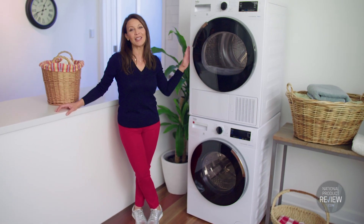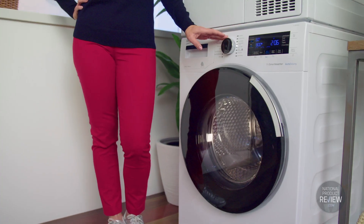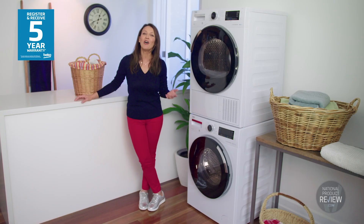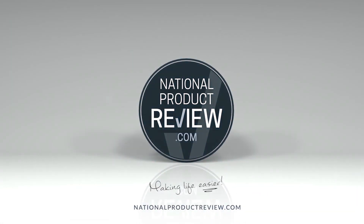Paired with Beko's 8kg sensor controlled heat pump dryer offering rapid-dry technology, this hybrid dryer and auto-dose washer are the perfect pair for efficient laundry performance. National Product Review, making life easier.